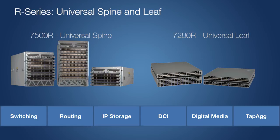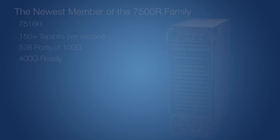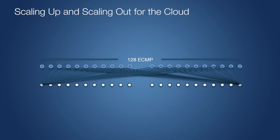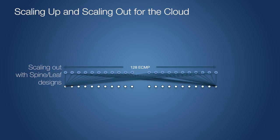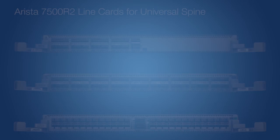We are today expanding these product lines. First, we are adding a new member to the 7500R family — a 150 terabit capacity system with up to 576 100-gig ports. We are also adding support for 128-way ECMP, which scales up our spine configurations to over 15 petabits of interconnect between compute and storage in the cloud. Arista cloud networking now supports over 1 million physical machines and 10 million VMs in a single cluster.